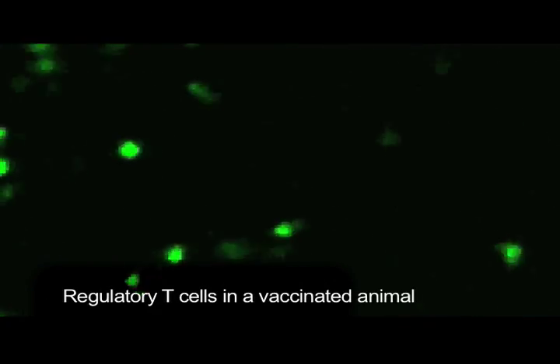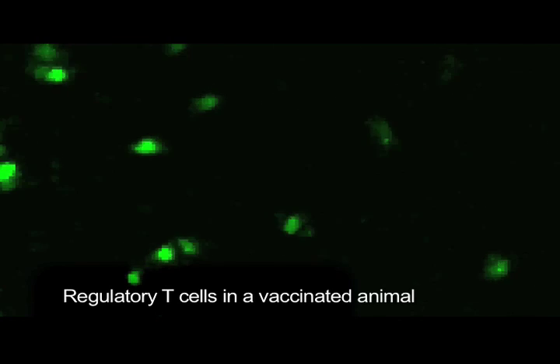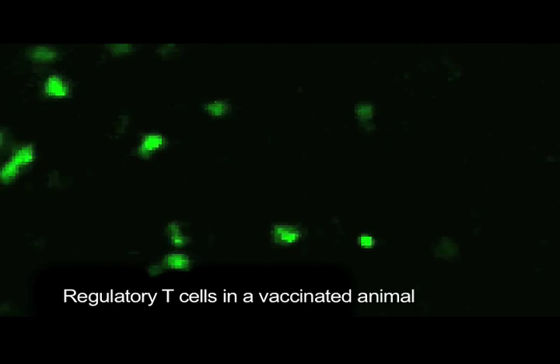Regulatory T cells are usually designed not to provoke immune responses but to suppress them. Many of them recognize our own tissues as ourselves, and some can also recognize foreign objects — for example, babies are part of our own body — so that they won't be rejected.